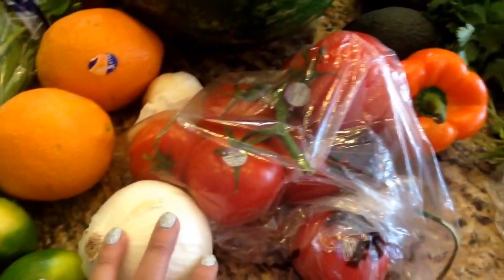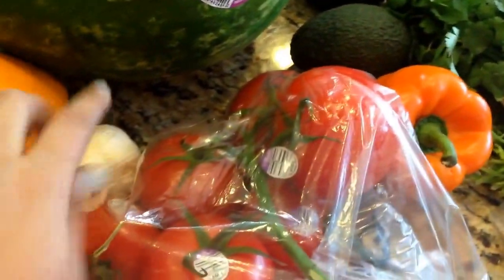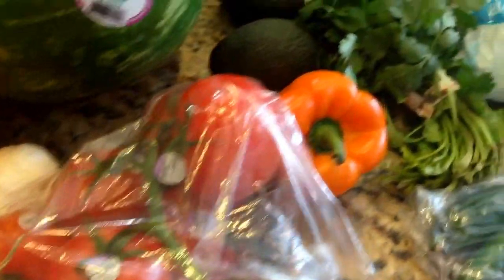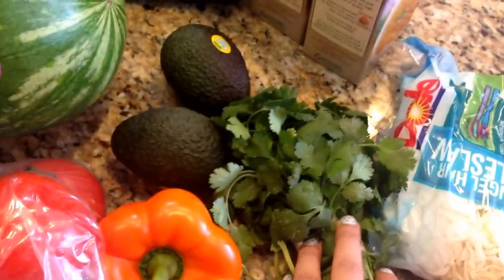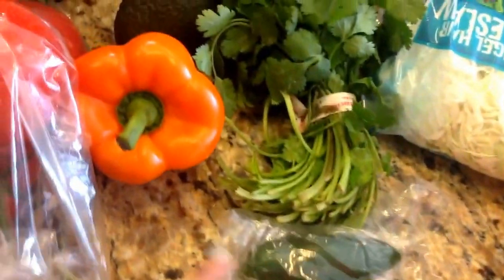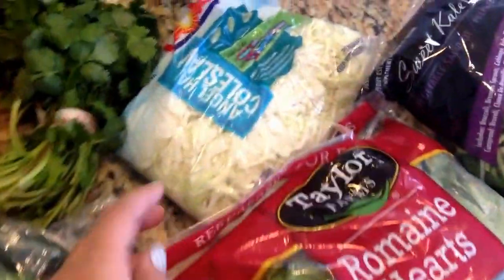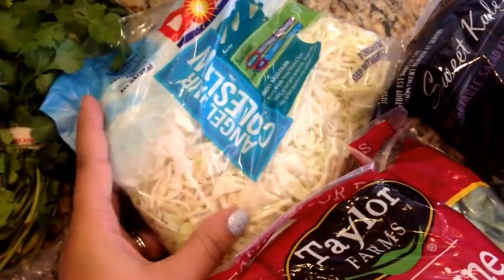I also got limes and some stuff to make fresh pico salsa, so we have garlic, tomatoes, a white onion, and cilantro. I have two avocados and some jalapeño peppers. Then there's an orange bell pepper for a pasta I'm making, and some shredded cabbage for some fish tacos I'm going to make.